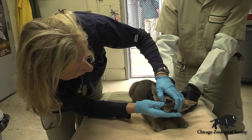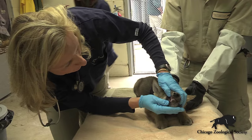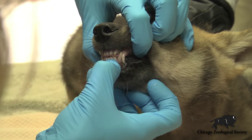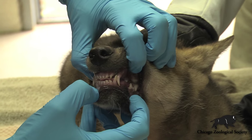Here we're looking to see how hydrated they are, so the gums are nice and pink and moist. The milk teeth, as they're called, are incredibly sharp and pointed, and those will fall out as the new adult teeth come in.